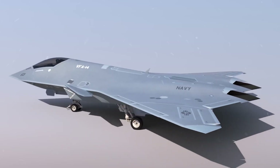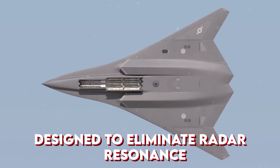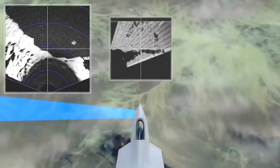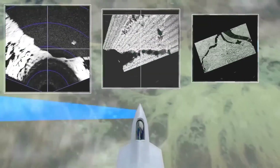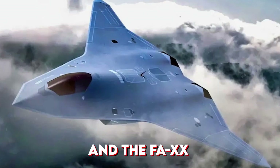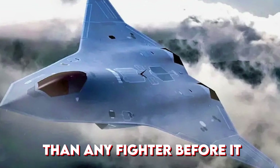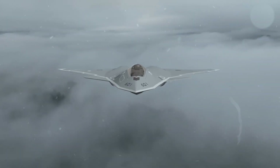Even the inlets are fully recessed, designed to eliminate radar resonance. Paired with the most advanced radar-absorbent composite materials available, the F/A-XX promises to be far harder to detect than any fighter before it.